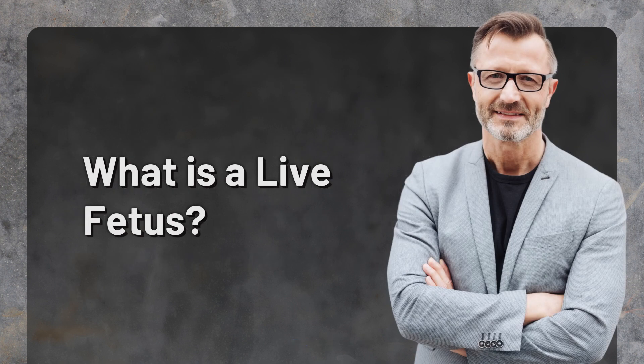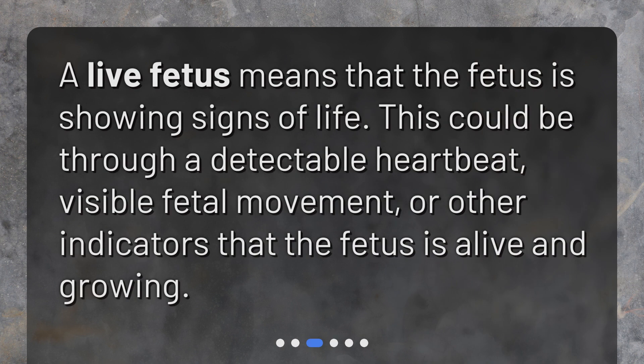What is a live fetus? A live fetus means that the fetus is showing signs of life. This could be through a detectable heartbeat, visible fetal movement, or other indicators that the fetus is alive and growing.